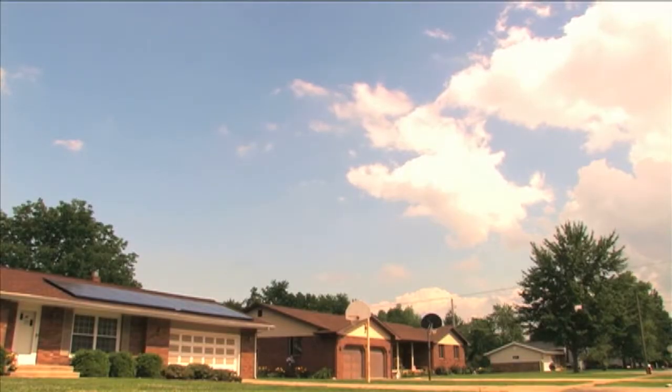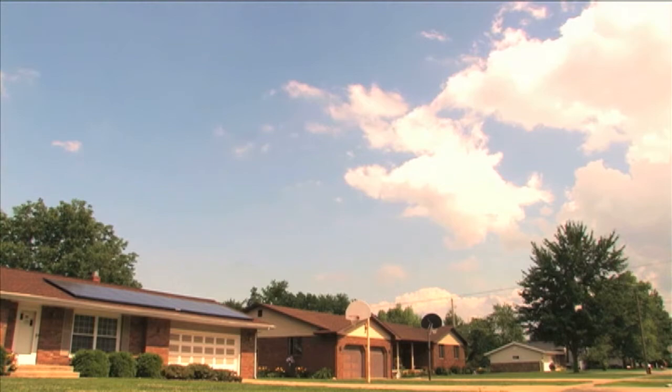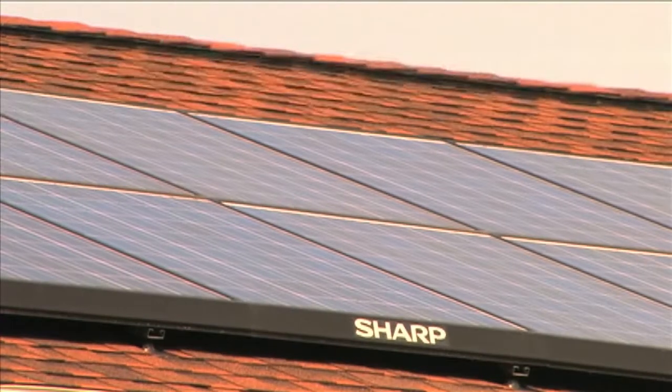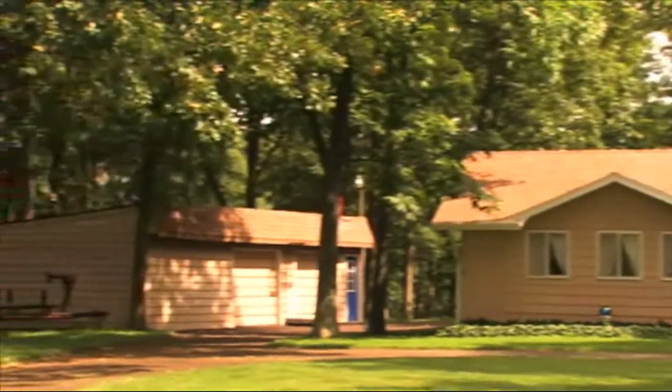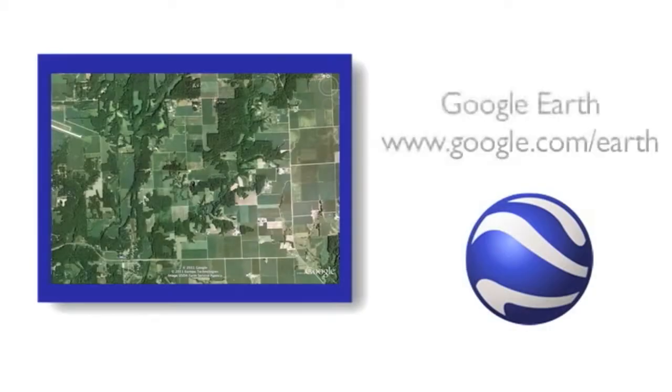The location of the solar array should be in an area that receives full sunlight and no shade. Some shading is acceptable, but can lower your energy output. Take a look around your property to see how much shading you have and where. Also, use satellite images like Google Earth to see what portions of your property are shaded by tree canopies or other obstructions.